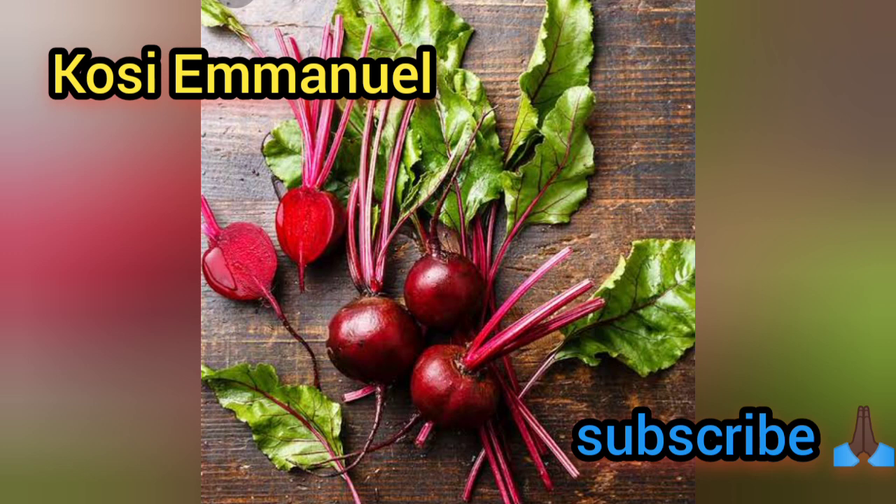Now let's make a challenge: take one beetroot every day for the next seven days, come back and tell me how you feel.